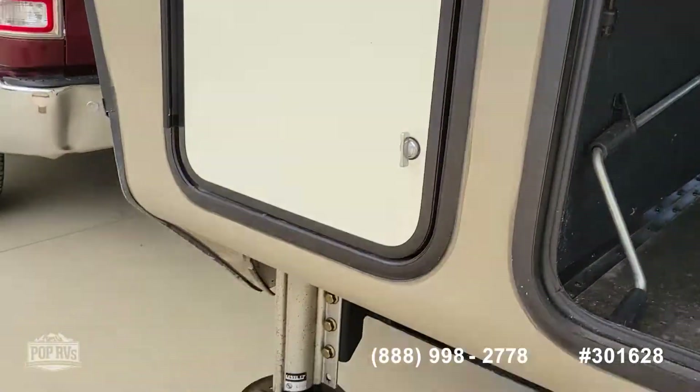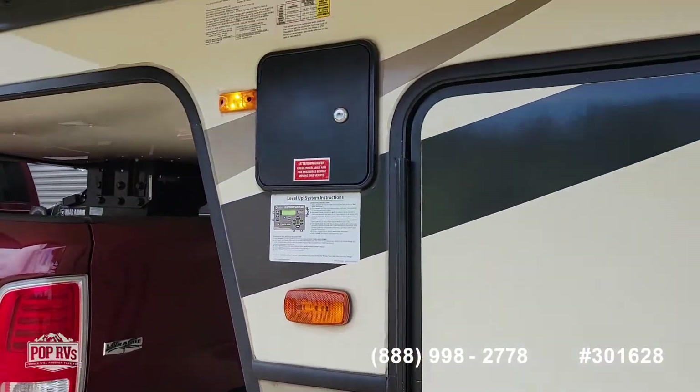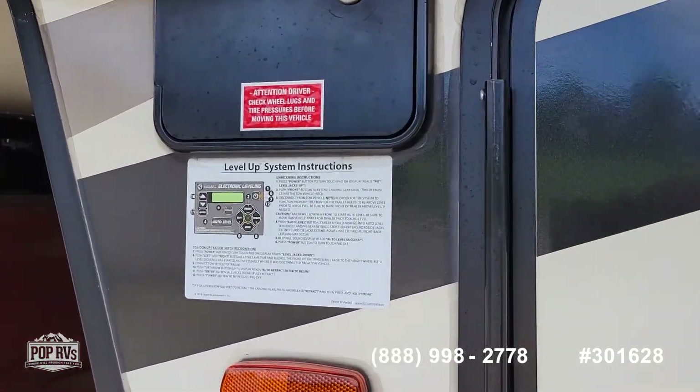This one does have a spare tire. Here are your leveling jacks and control.